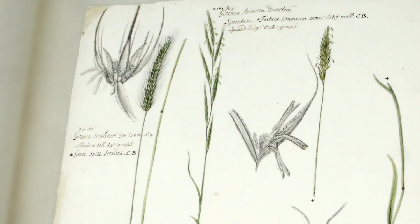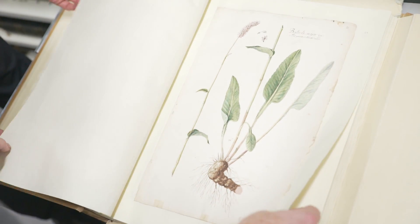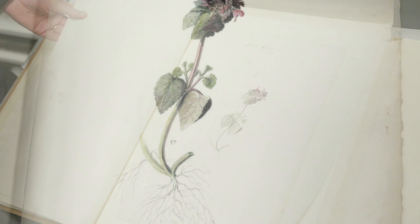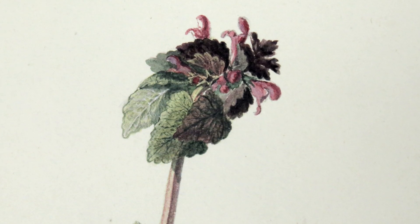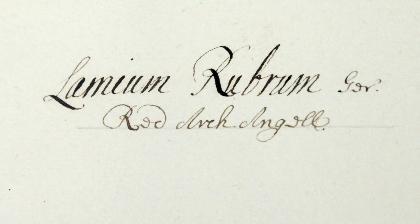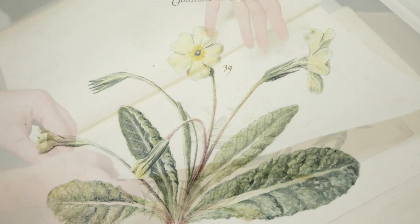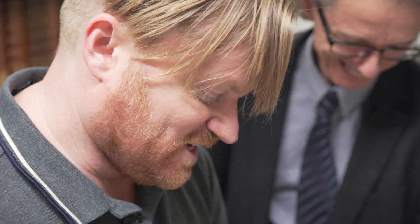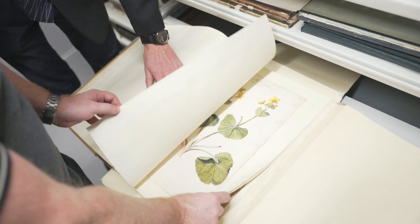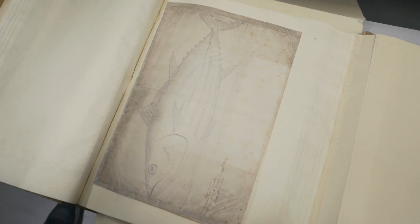If you turn a few pages into the sequence, you begin to see some familiar English wildflowers — it's a crime to skip these. These are English dead nettles — he does the red and white varieties. He doesn't call it dead nettle as we would today; he calls it red archangel. Look at that primrose — fantastic. A pre-Raphaelite artist could have painted that and couldn't have done it any better. However, we've finally finished with the flowers and the grass, and we have another fish.